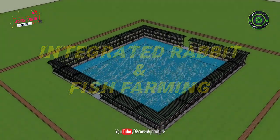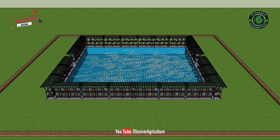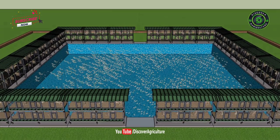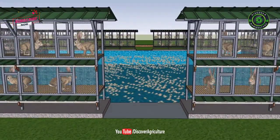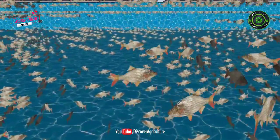Integrated Fish and Rabbit Farming benefits both. The rabbit can be reared on the ground and above the pond. The number of rabbits varies per hectare of water. According to research conducted in India, 400 to 500 rabbits are suitable for a 1 hectare fish pond. This number depends on the productivity of the pond.